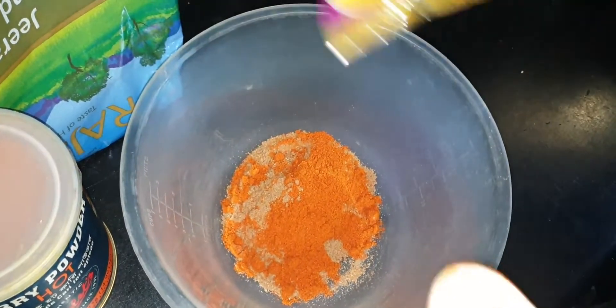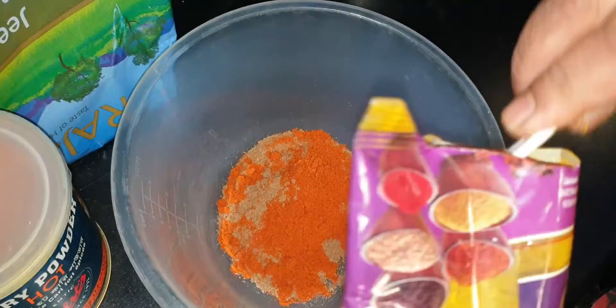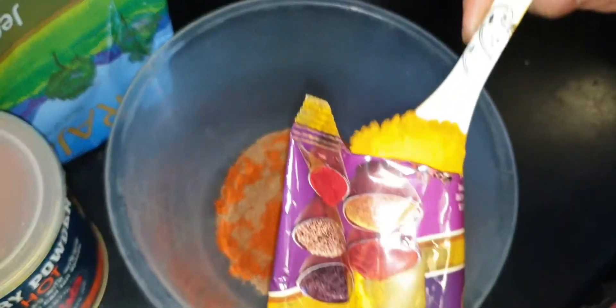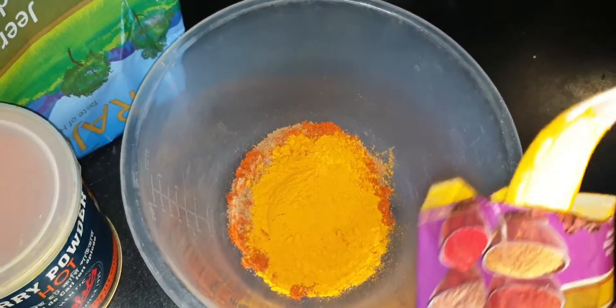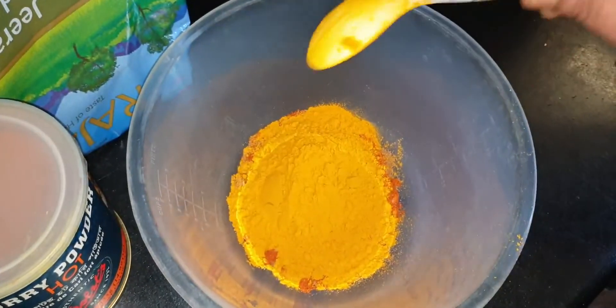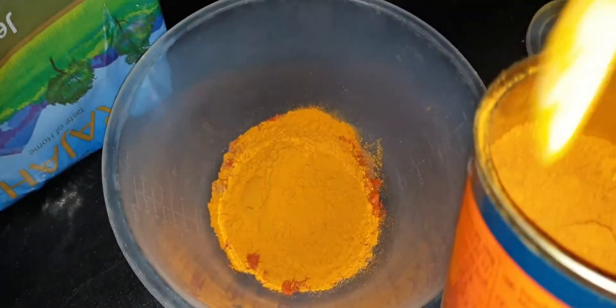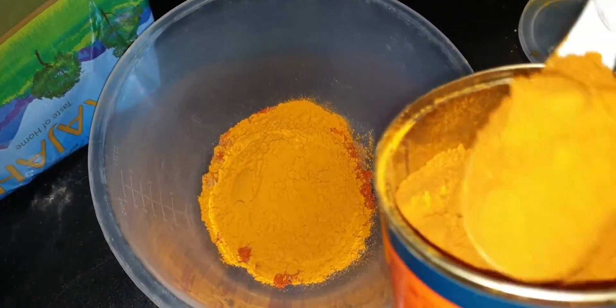Hello friends! I will stir my chili powder. This is my chili powder and I will stir it.